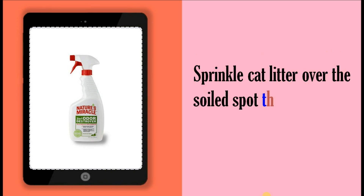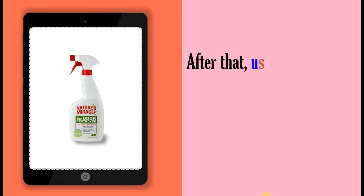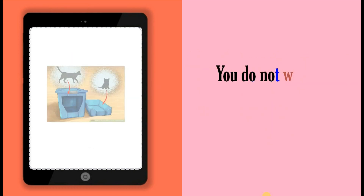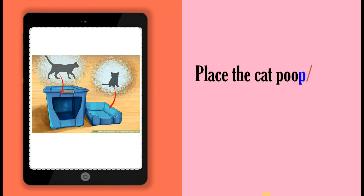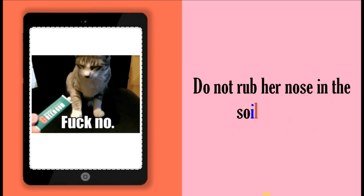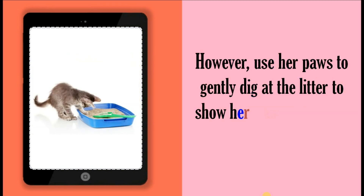Sprinkle cat litter over the soiled spot, then wipe it up with damp tissue paper. After that, use the cleaner to thoroughly clean the area where your kitten did its business. You do not want to immediately throw away the soiled litter. Place the cat poop in your kitten's litter box, then bring her to it. Do not rub her nose in the soiled litter. However, use her paws to gently dig at the litter to show her how to bury her poo.